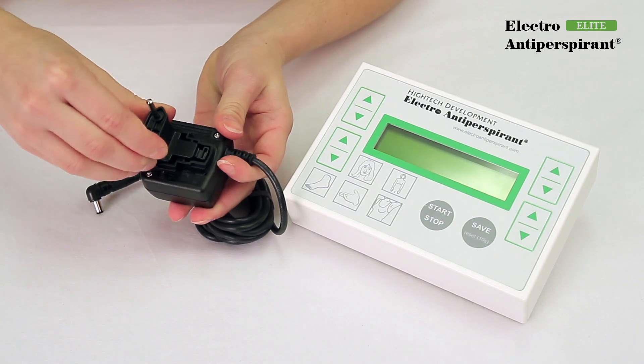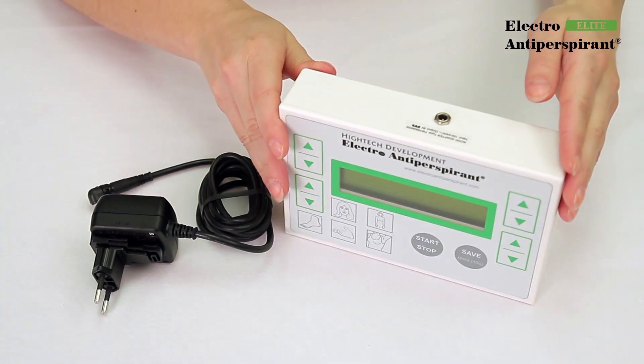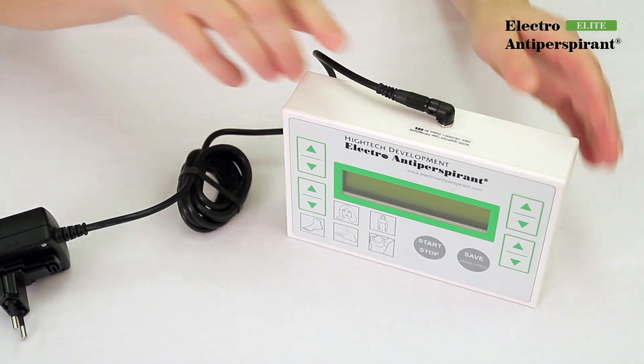The adapter can be used around the world. For the purpose of this video, a continental plug was used. It is possible to use American, British, Australian, or other plugs. Please specify the required type when ordering.